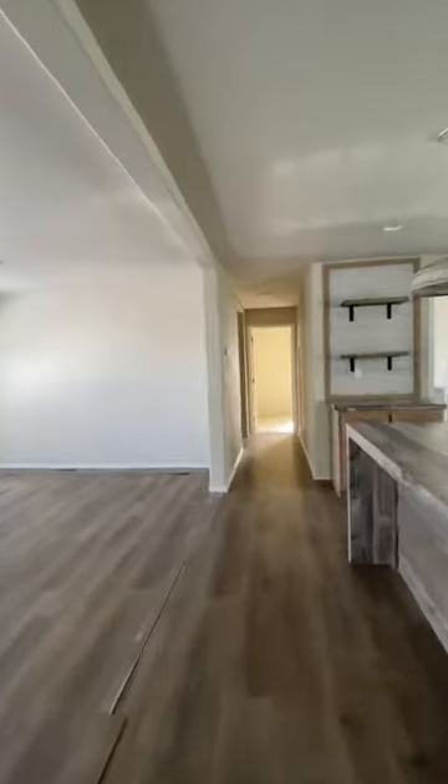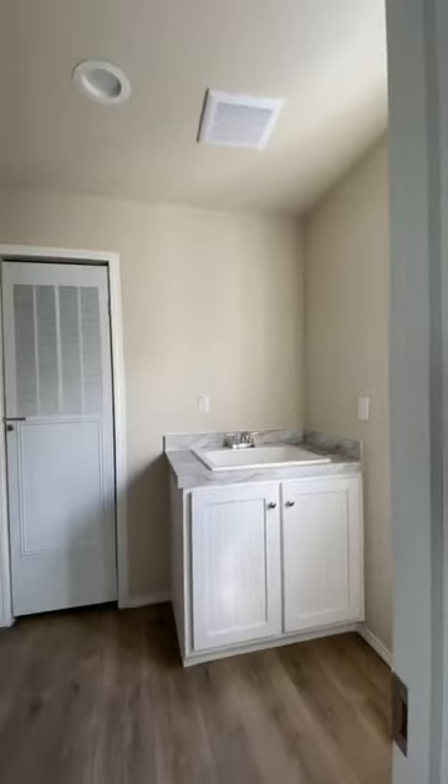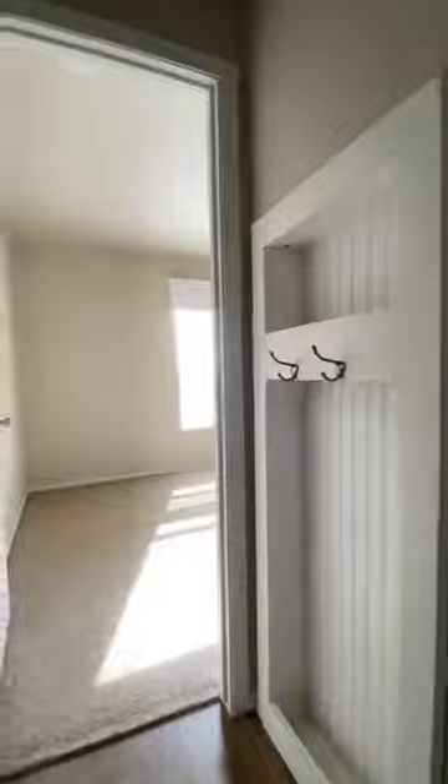This home is a split floor plan, and it has three bedrooms and two bathrooms. You have a utility room, and there are also some more built-in features right here. This is the bathroom and a built-in desk. Here are those other two bedrooms.